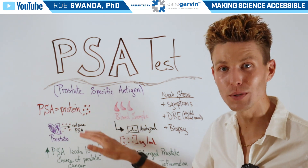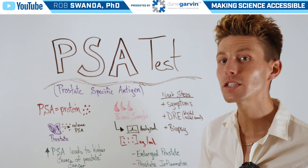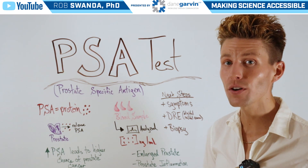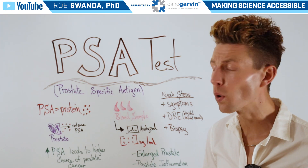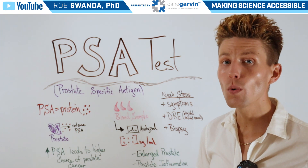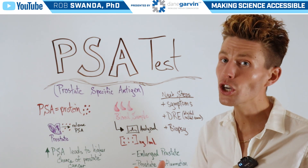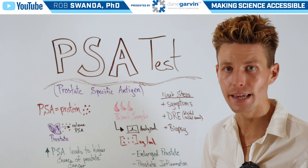PSA is a protein that's released by healthy prostate cells as well as transformed or cancerous prostate cells. However, those cancerous prostate cells actually release a lot more PSA. So when looking at PSA levels, an increase in PSA could mean that someone has a higher chance of having prostate cancer.